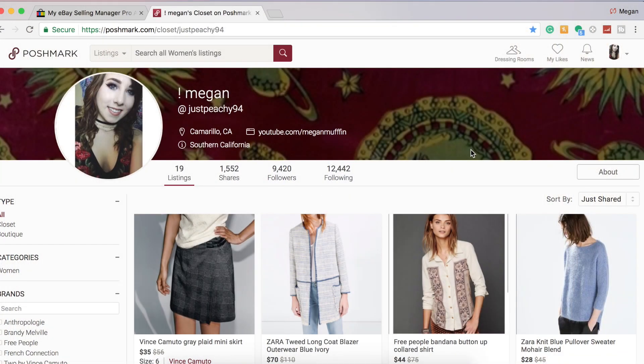Hey everyone, it's Megan and today I'm going to be sharing with you guys how I have started cross-posting from eBay to Poshmark. If you guys haven't heard, Poshmark has updated their site and their app where you can now list from your computer, which is really great. It's something that I've been waiting for and looking forward to and hoping that they were going to add.